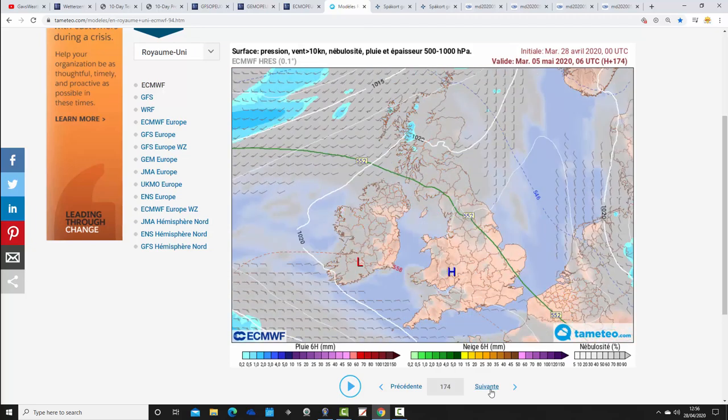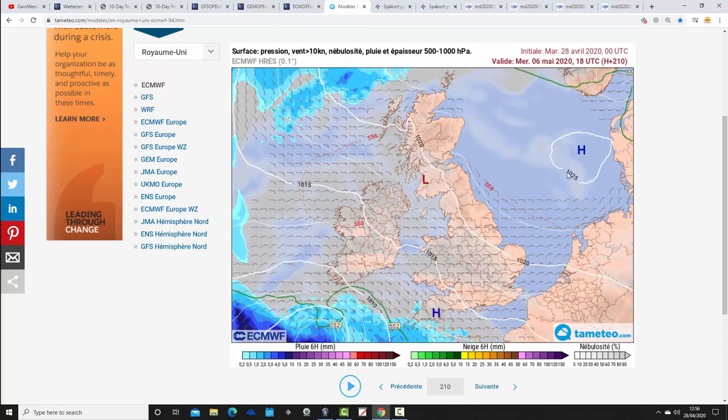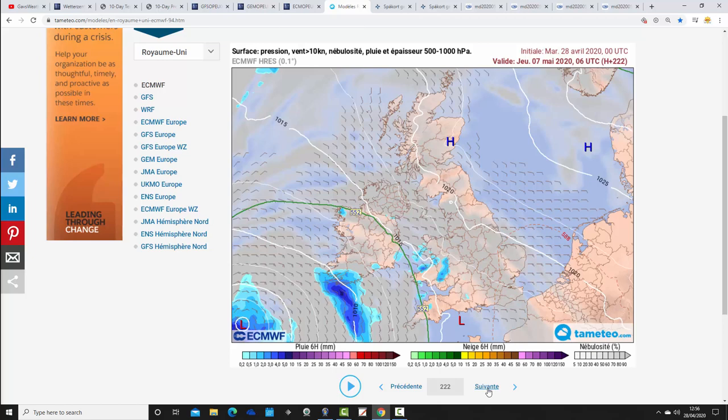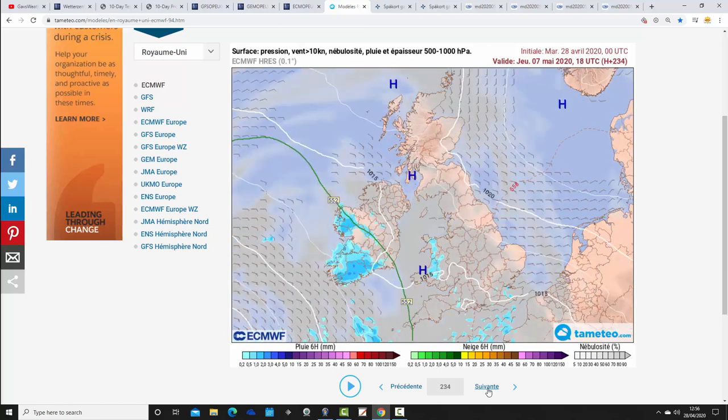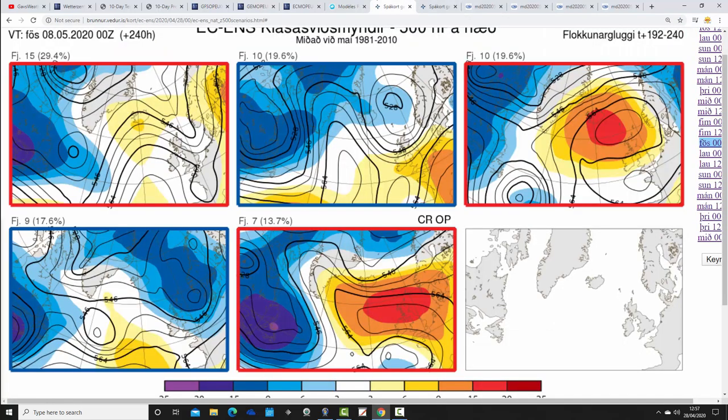That takes us through to the start of next week. The ECM is keen to start building higher pressure to the east, sitting over towards Denmark, so it turns drier through next week as winds shift into the south-southeast, bringing up much warmer air. Going quite dry as we move towards day 10 on the 8th of May, with just a few indications of showers beginning to break out in the south-southwest. Bear in mind the GFS, and particularly the GM, is a lot cooler and more unsettled for next week compared to the ECM.